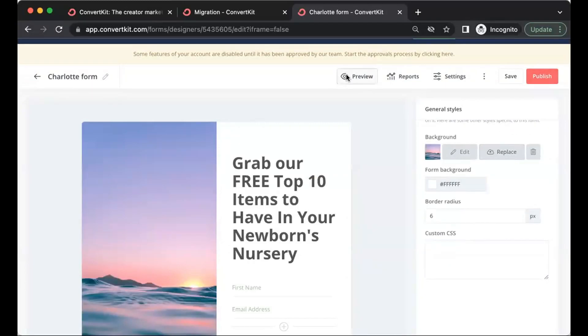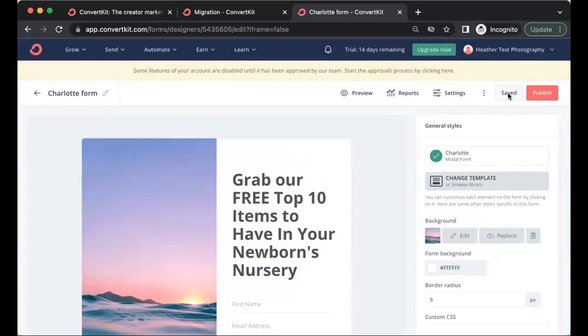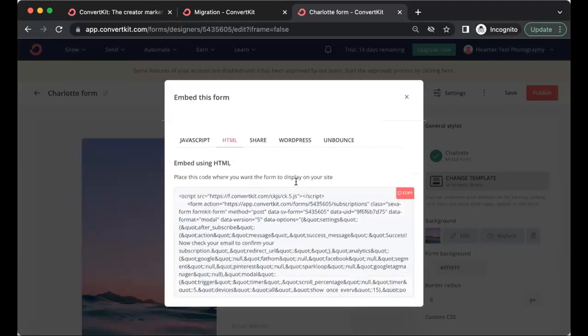Once you have the form set up, preview it, then click Save — I'm super adamant about saving your work. Then click Publish. These links are important: you'll get JavaScript or HTML code that you embed into your website. If you're not sure how to embed a ConvertKit pop-up form on your specific website provider, just search 'how to embed a ConvertKit pop-up form on [your website platform].' If you're using a landing page instead, just direct people to that landing page URL.